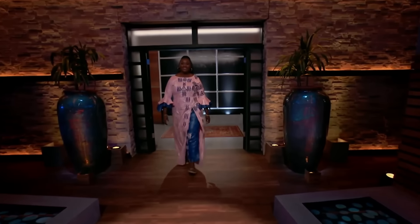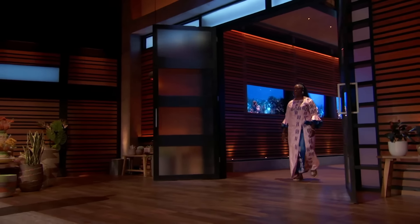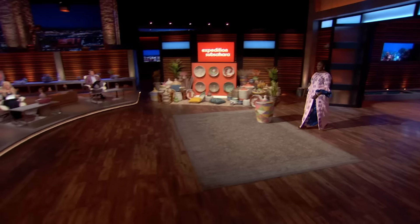Next up is a vibrant art form from the entrepreneur's homeland. My name is Sophie. I live in St. Louis, Missouri, but I'm originally from Senegal, West Africa.